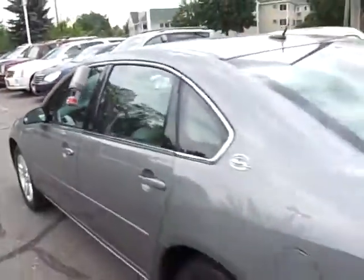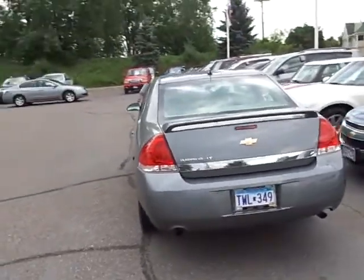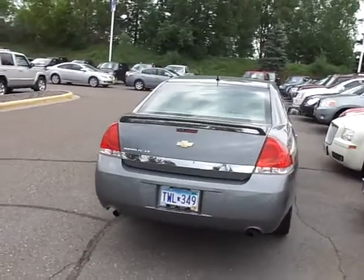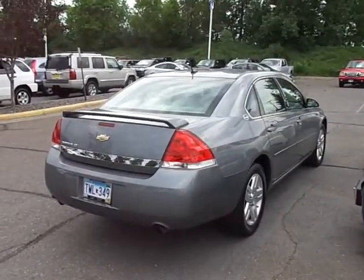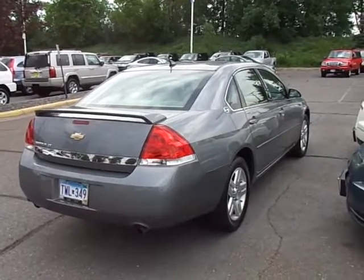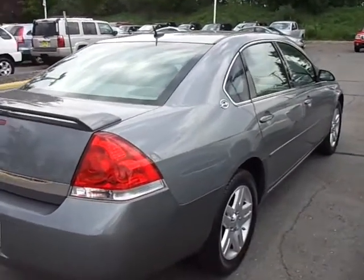I'd love to show it to you in person. JP at Lutheran Nissan Kia in Inver Grove Heights. The number here is 651-457-5757. Have a great day.